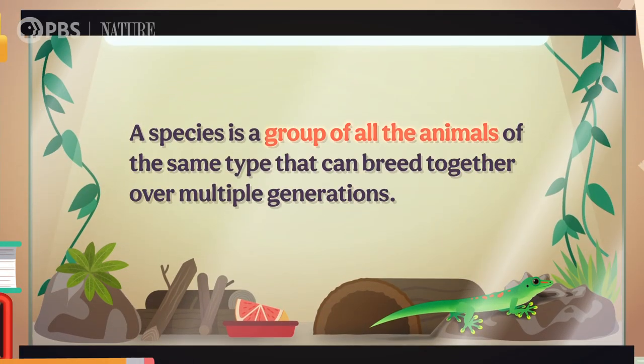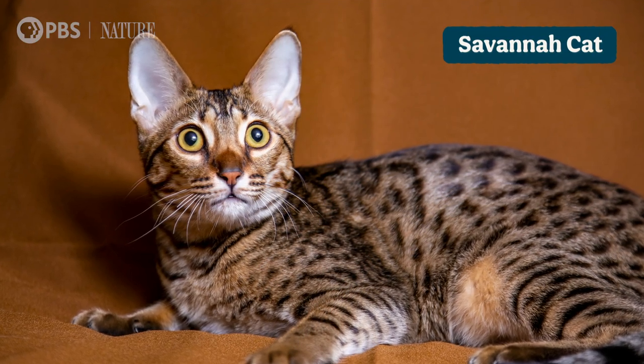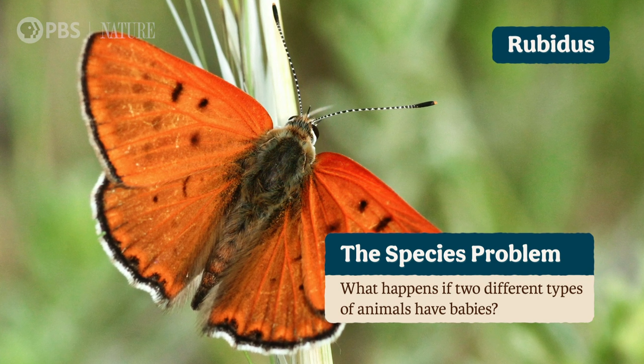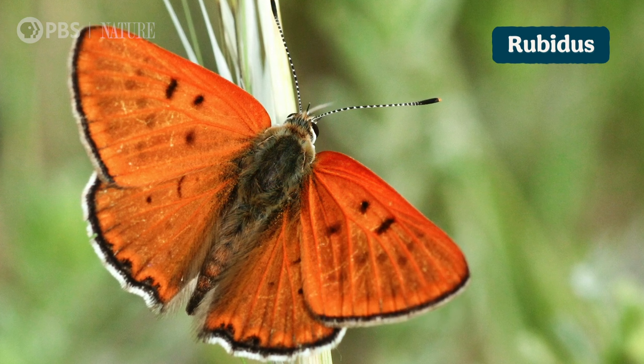Back in episode 1, we defined a species as a group of all the animals of the same type that can breed together over multiple generations, which is a perfectly valid way to define a species. But there are over two dozen other distinct ways of defining a species. Now that we've seen the amazing diversity of animals, we can return to the species problem, which is a set of questions like, what happens if two different types of animals have babies, that arise whenever we try to define what a species actually is.